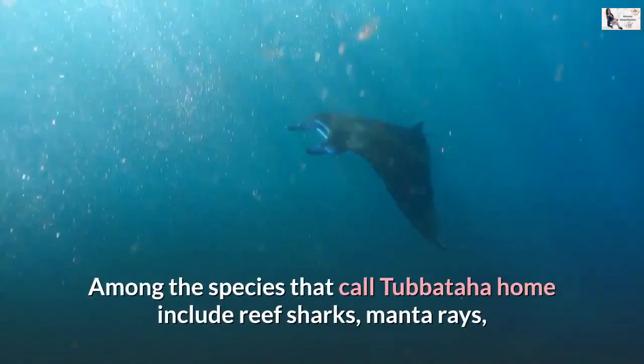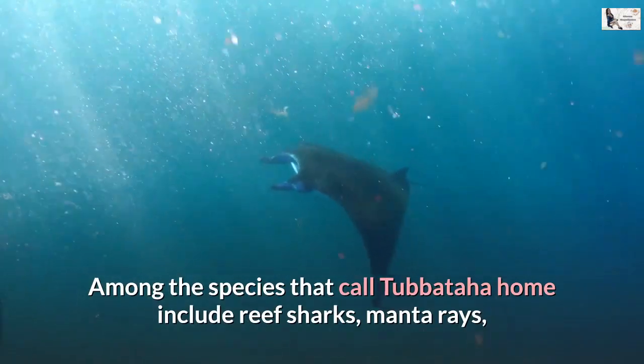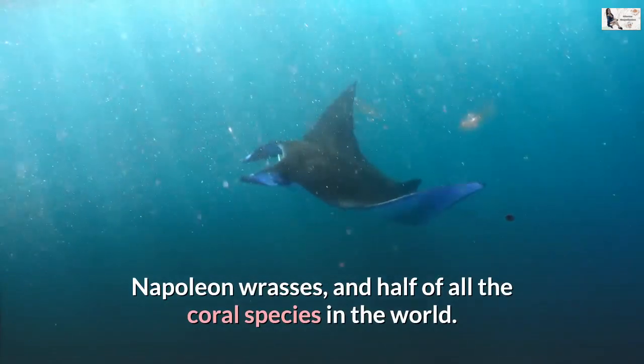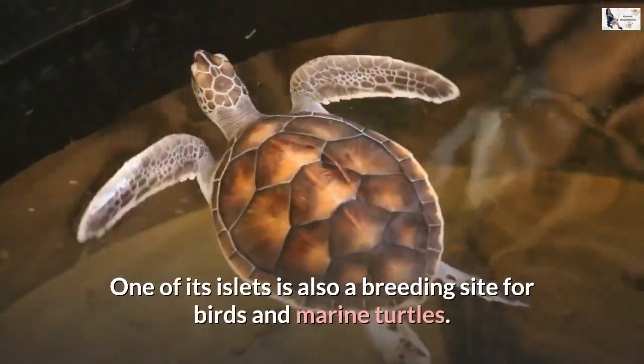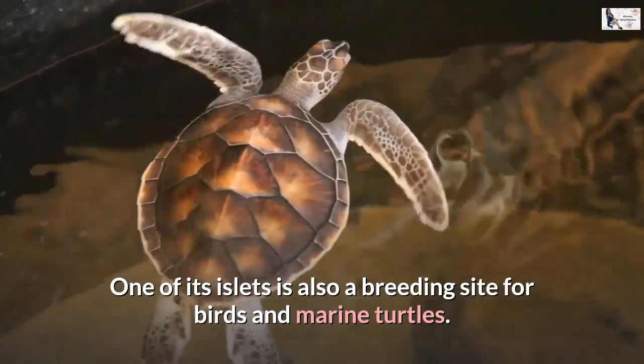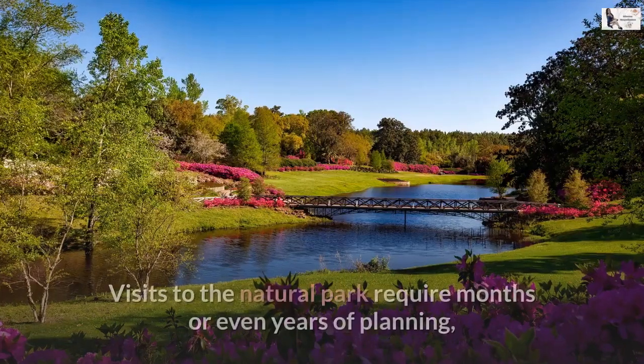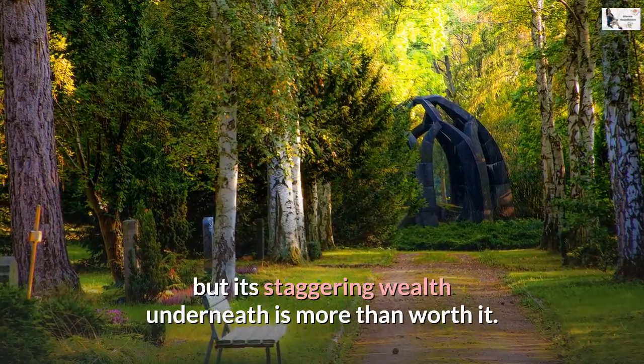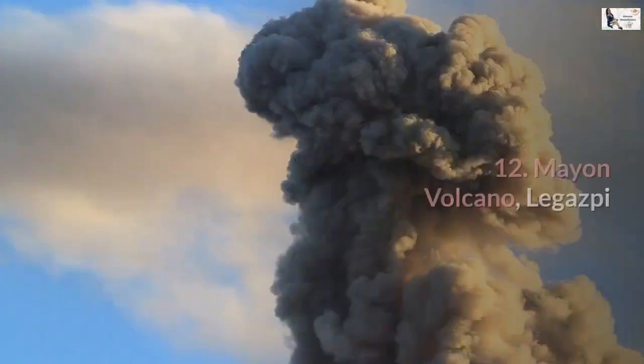Among the species that call Tubbataha home include reef sharks, manta rays, Napoleon wrasses, and half of all the coral species in the world. One of its islets is also a breeding site for birds and marine turtles. Visits to the natural park require months or even years of planning, but its staggering wealth underneath is more than worth it.